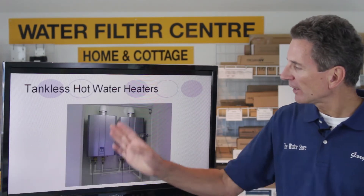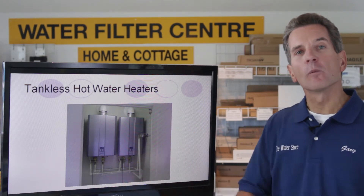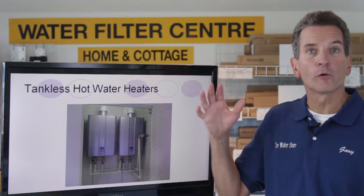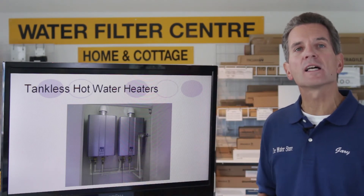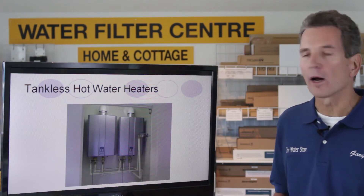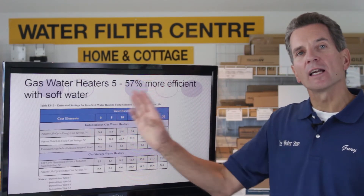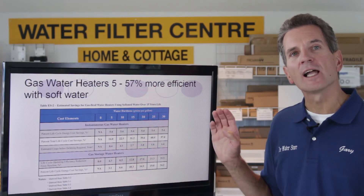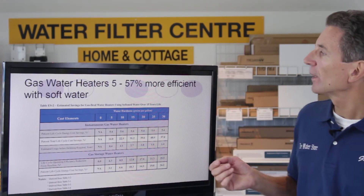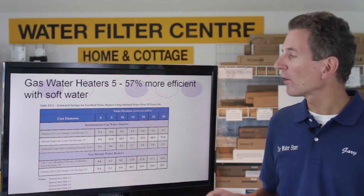Tankless hot water heaters are a great item because you don't have to have 40 gallons or so of water sitting there all the time, constantly being heated and reheated when there's no one using that hot water. They conducted a study with a number of tankless hot water heaters and it shows that they are 5 to 57% more efficient with soft water.